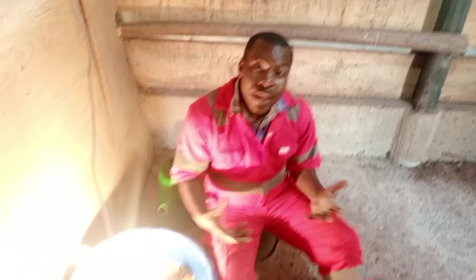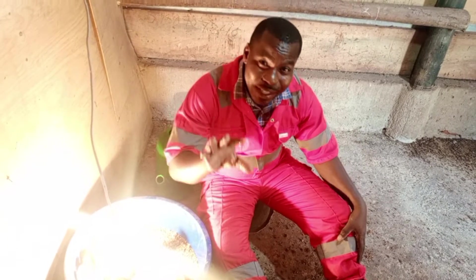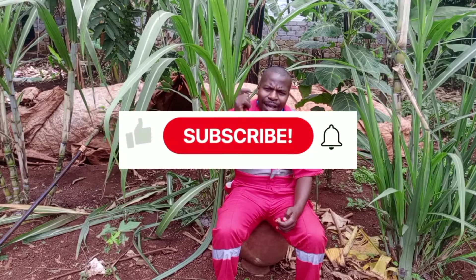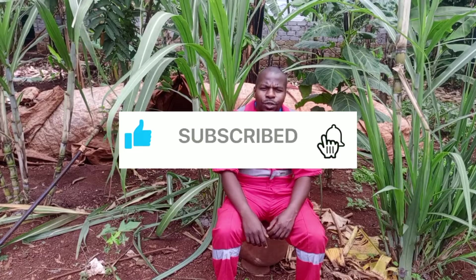Thank you for watching this video. Thank you for having been with us till the end. We shall meet in the next video. Don't forget to subscribe and hit that notification bell so that you don't miss any other video. Always with you — we love you so much. Thank you.